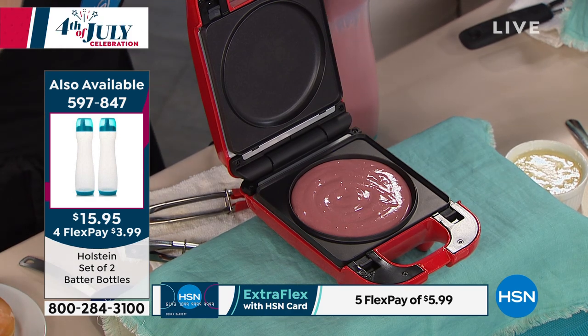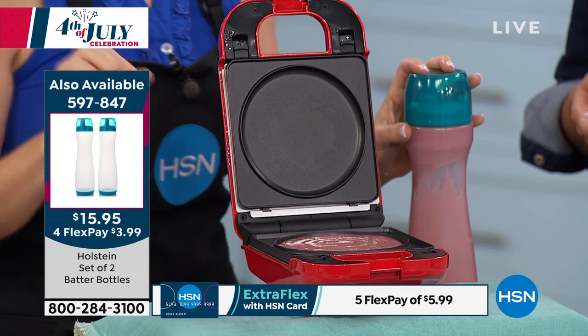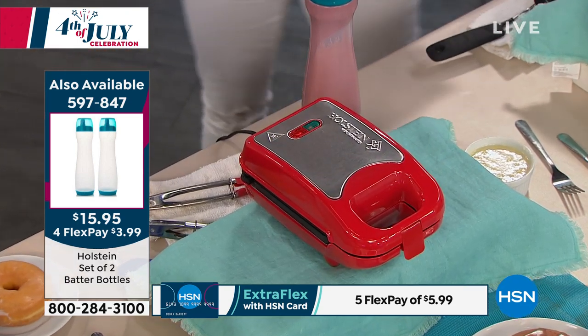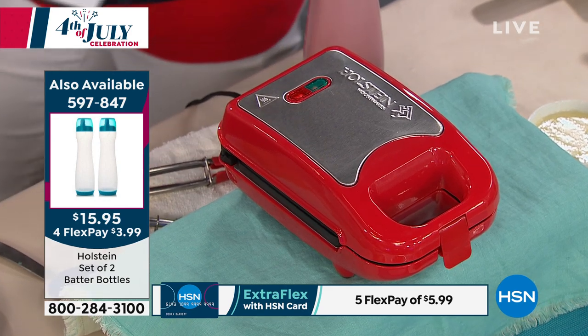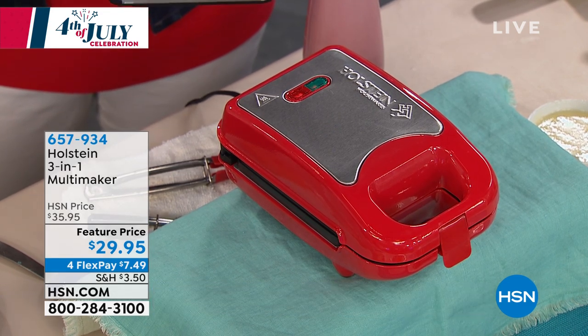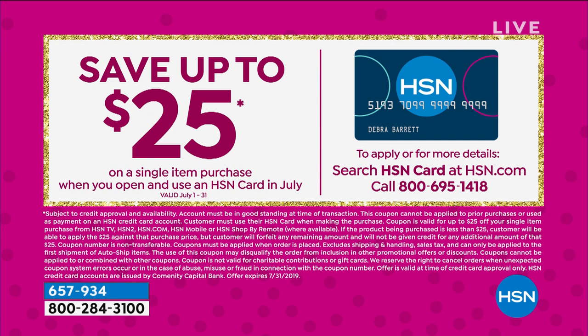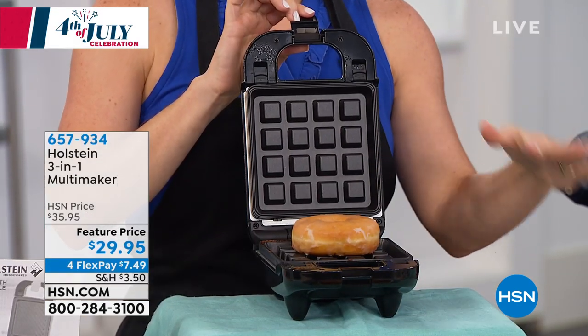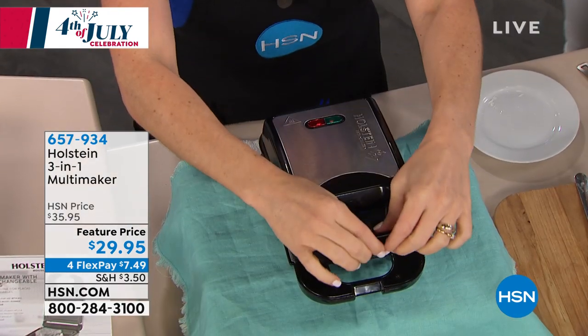Quick update: if you want the batter bottles, there are about four dozen left — the item number is on screen. Also, if you apply for the HSN credit card and are approved, you can take 25 off any single item purchase, which means you could get this home for potentially $4.95 — it's only $29.95. It's three tools in one: waffles, paninis, griddle, pancakes — one tool, easy to store, plates go in the dishwasher.